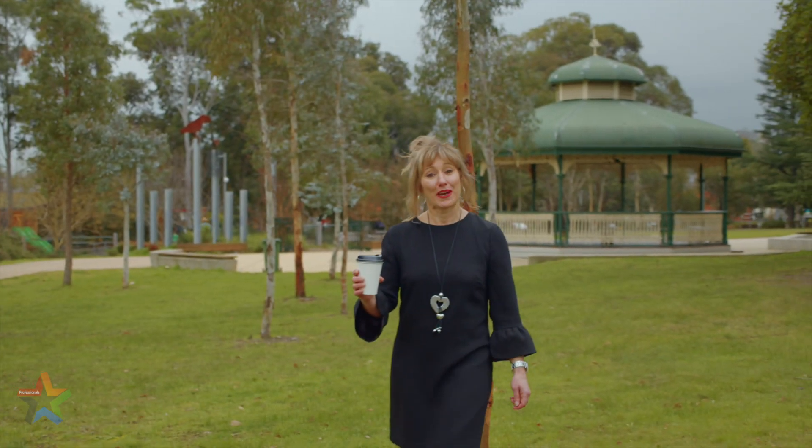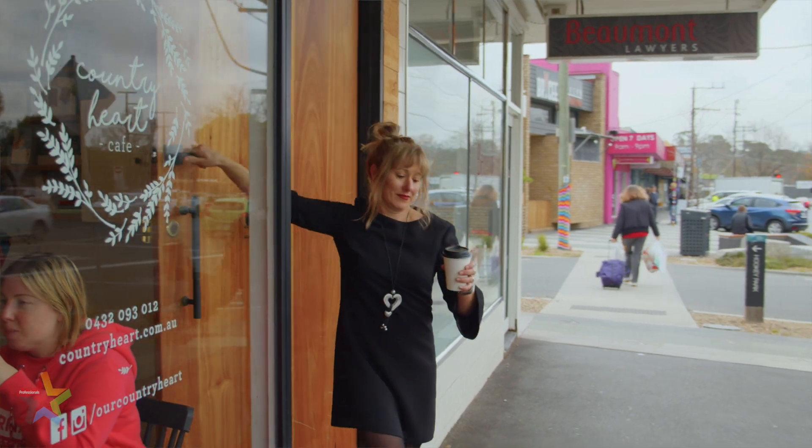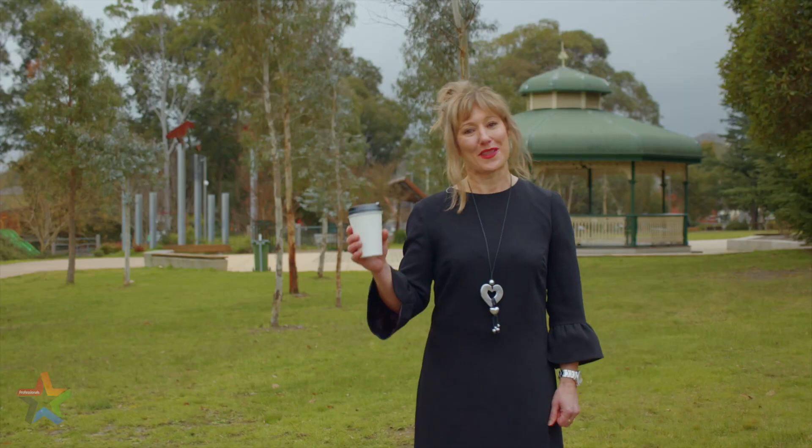Thanks for that, Geoff. But likewise, if you're looking to be close to great parkland, local cafes, a train station, and shopping centres, this could well be the place for you too.